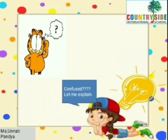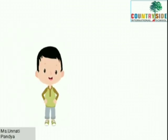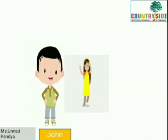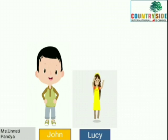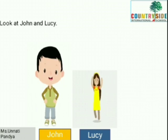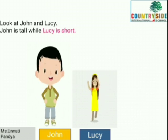Confused? Let me explain. This is John. And that is Lucy. Now, look at John and Lucy.